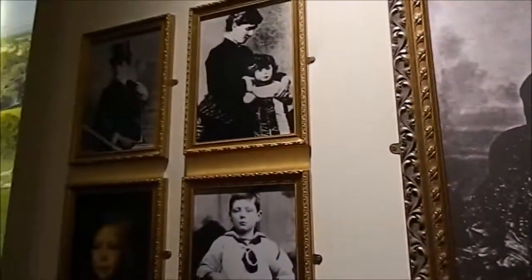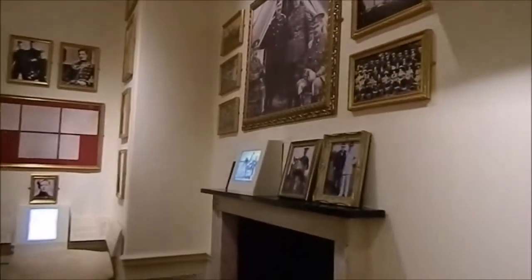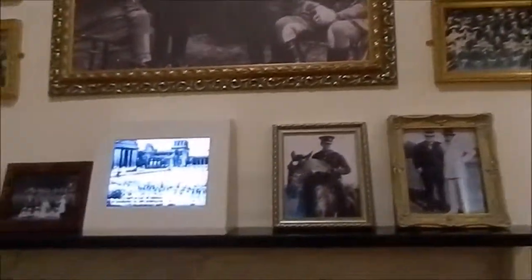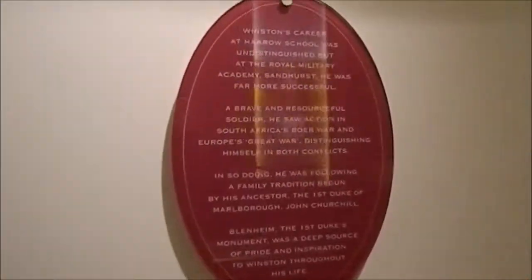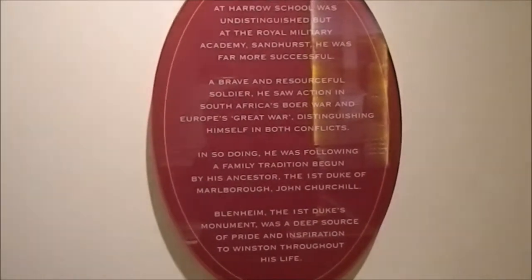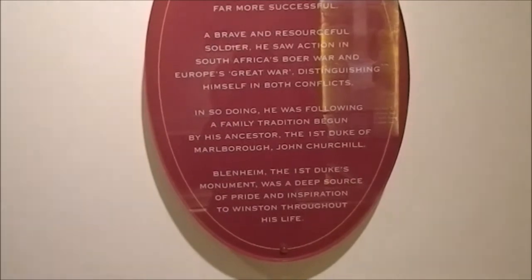These are pictures of Winston Churchill and his mother. Winston's career at Harrow School was undistinguished, but at the Royal Military Academy standards he was far more successful.